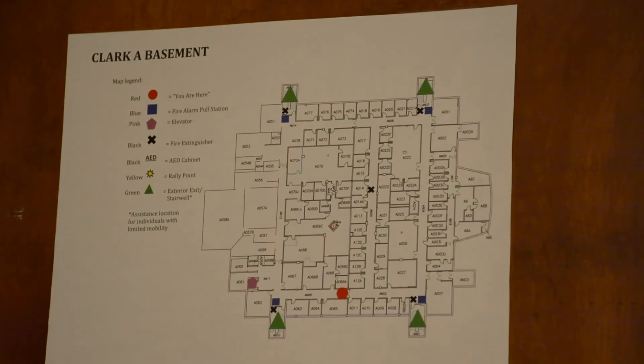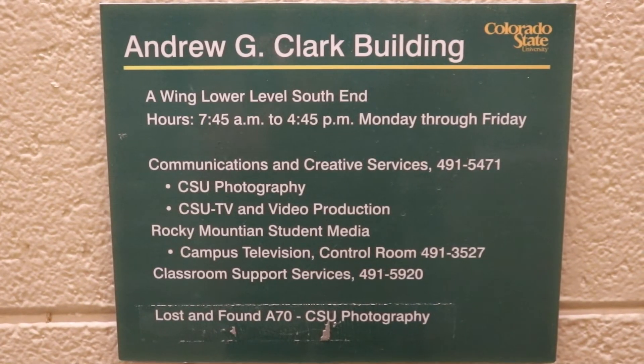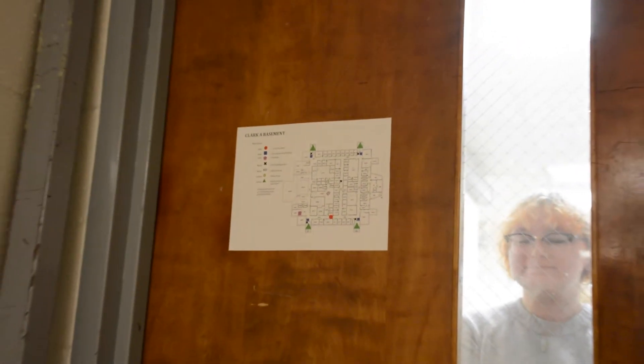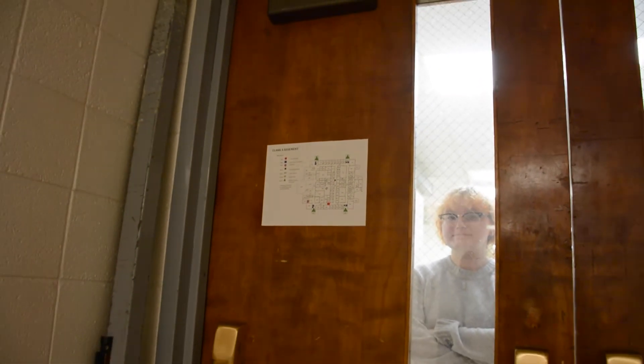Even though there are three buildings in Clark, we only have two basements. We wanted to make each one special, so I made it like a maze. In fact, the floor plans are so complex that we have to put maps everywhere so that students are challenged on their way to and from each of their classes.